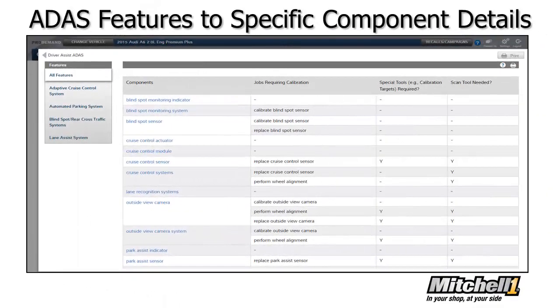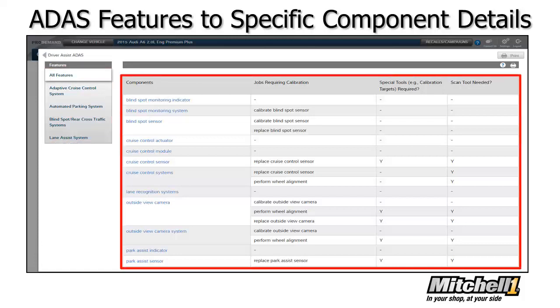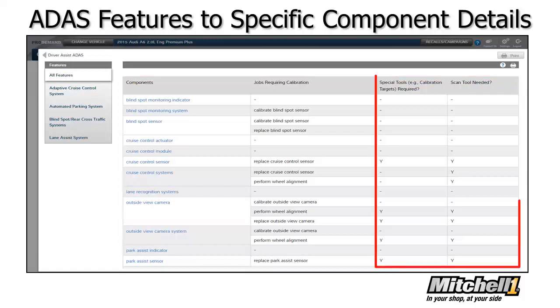For example, here's the ADAS quick reference for a 2015 Audi A6. Features are listed on the left, and the table on the right shows components which may be installed and the jobs a shop might perform that require calibration. We'll also note if the job requires special tools such as targets and if a scan tool is needed.